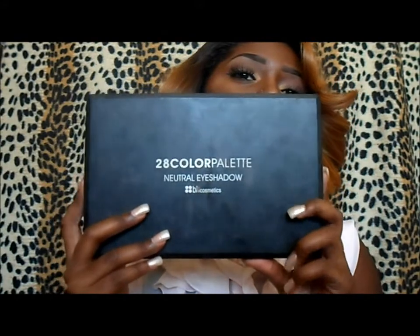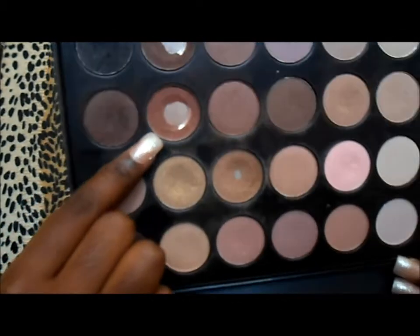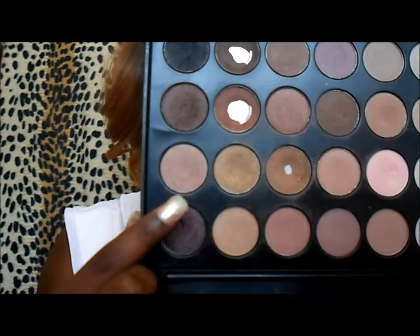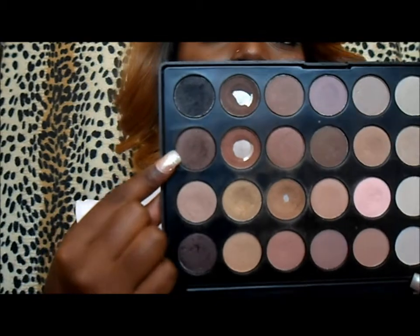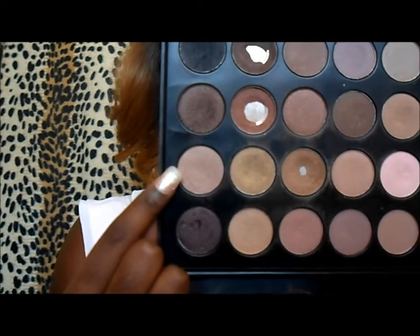I'm going to start with what I used on my eyes. One of the palettes I used was the 20-color neutral eyeshadow palette by BH Cosmetics — I use this palette like every day, especially when I'm on the go. I used this brown as my crease and transition color, applied a lighter color to my brow bone for a highlight, and then applied another color to my lid, but it was too dark so I overlapped it with a lighter shade and I was happy with how it came out.